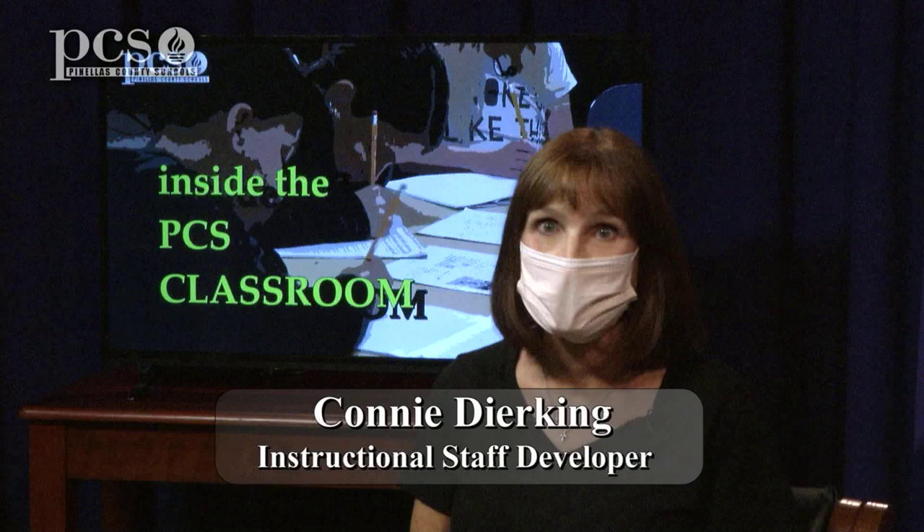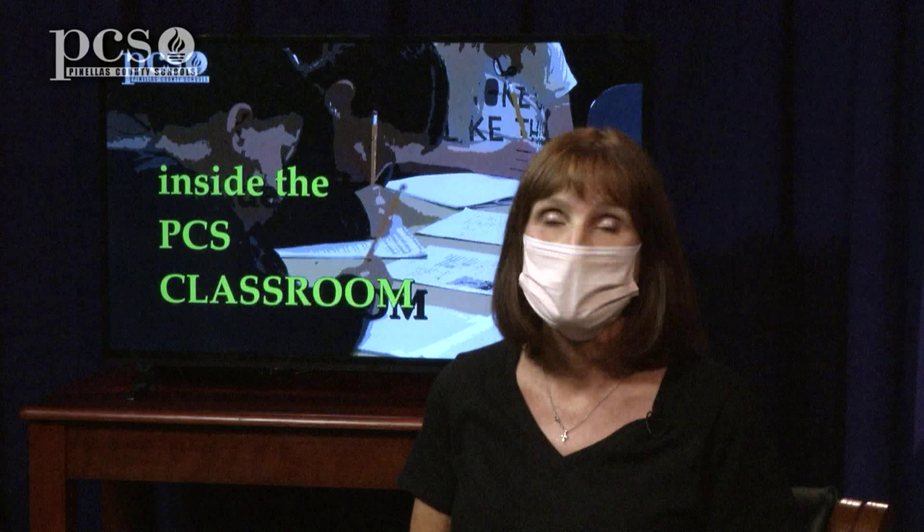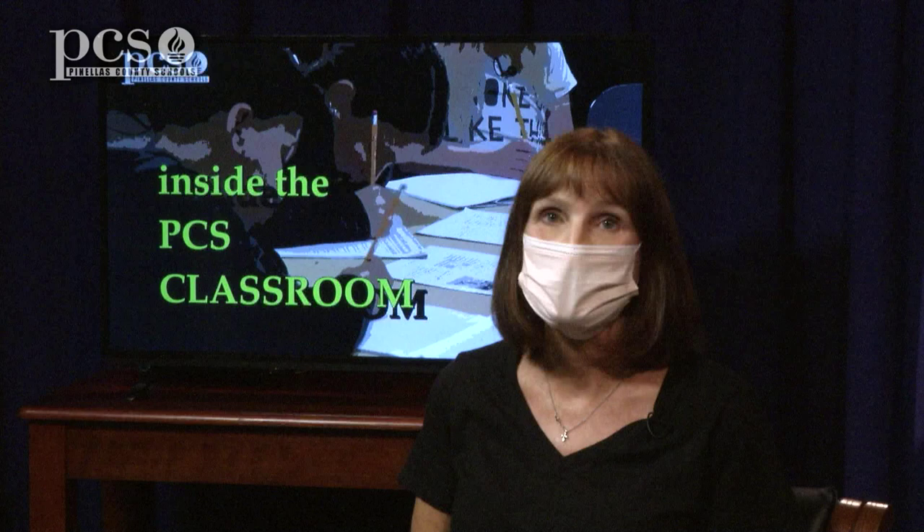Making books is an activity that teachers can do to help accelerate learning for our littlest learners. Today you're going to see some video of me making books with first graders. These children are reading at a level A and a level B in first grade, so obviously it's time to do something to accelerate their learning.